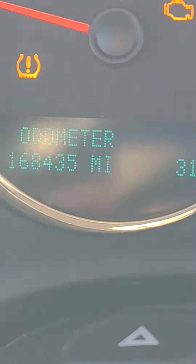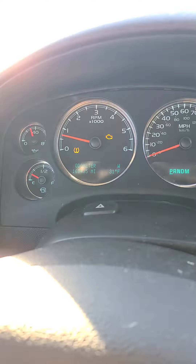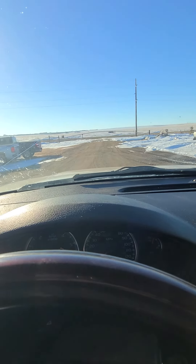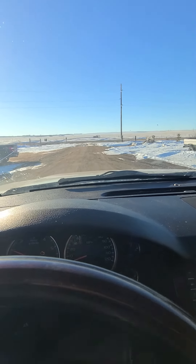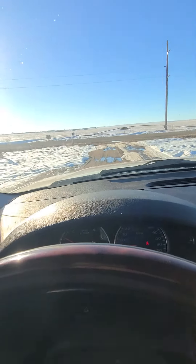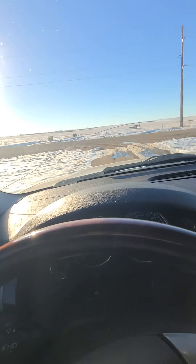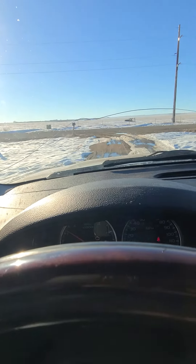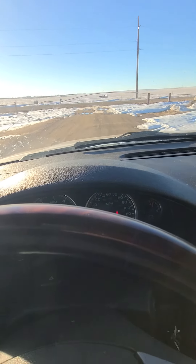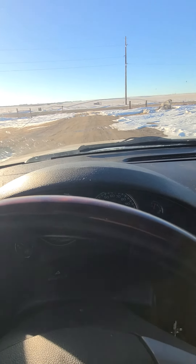Zooming in there — 168,435 miles. Low tire light is on, check engine light is on. Putting her in drive — runs good, shifts good. Check it out at benmeyerauctions.com. 2009 GMC Yukon Denali — sold to the highest bidder on our online-only auction.